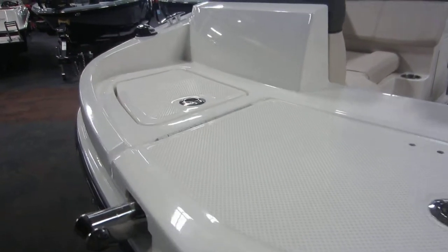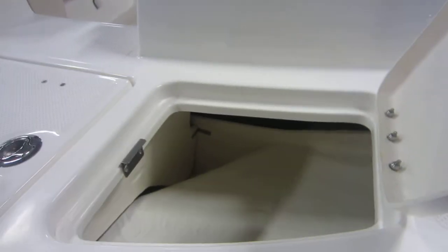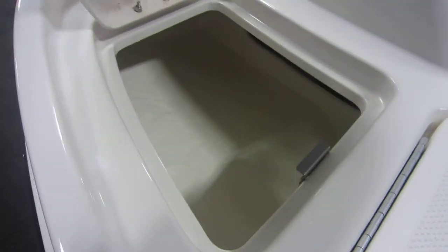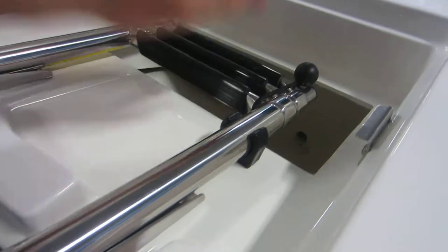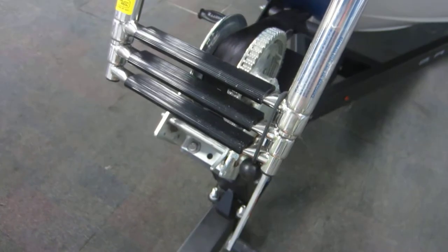Up front we have a bow swim deck with port and starboard storage compartments, and a center bow anchor locker with a three step telescoping boarding ladder.